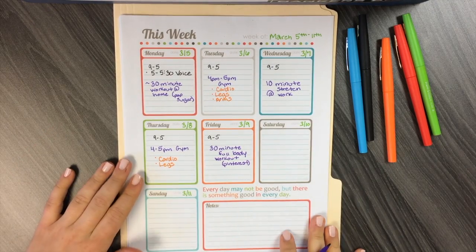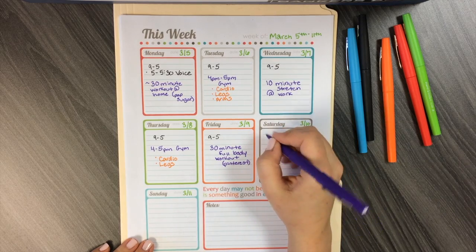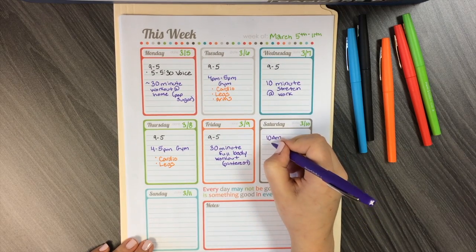Saturday, just so I don't sleep in and waste all of my free time — because that is becoming a pet peeve the older I get — I will schedule a 10 a.m. 45-minute ultra-cardio workout, and of course that is also on Pop Sugar.